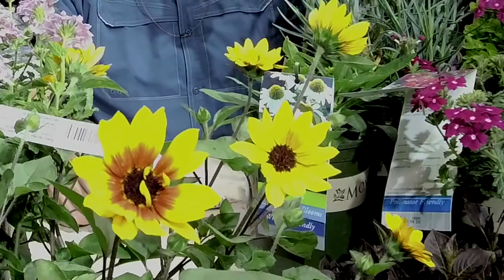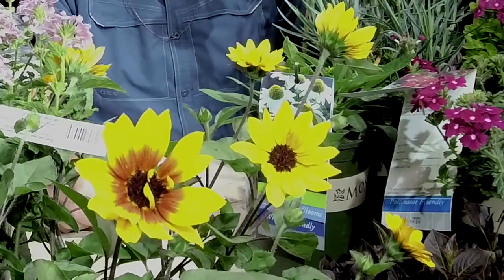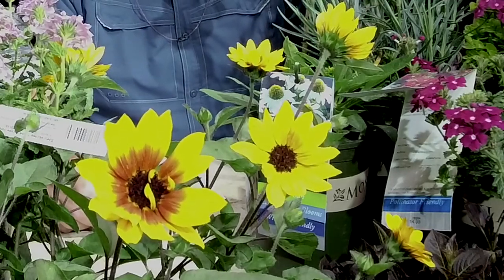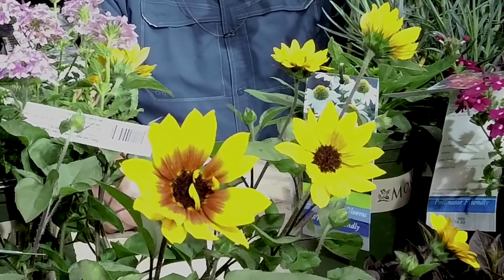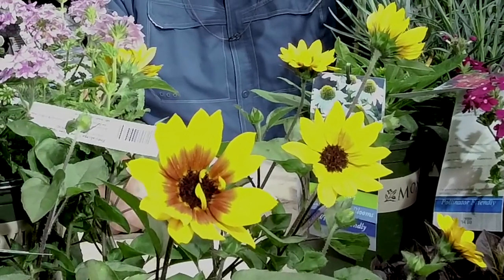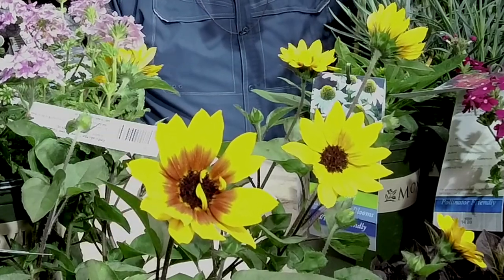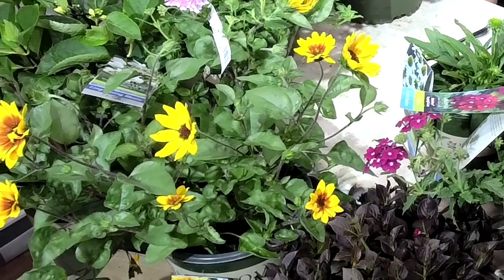Let's talk about this little sunflower right here. This is actually a Helianthus — this is Brown-Eyed Girl. We have two varieties, Golden Girl and Brown-Eyed Girl. The difference is that Brown-Eyed Girl has a brown center, and Golden Girl has a straight center. This is a repeat-blooming sunflower, and what makes it different is that it does not produce a sunflower seed.